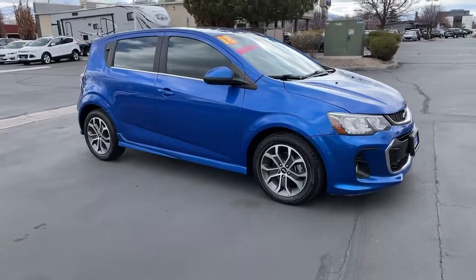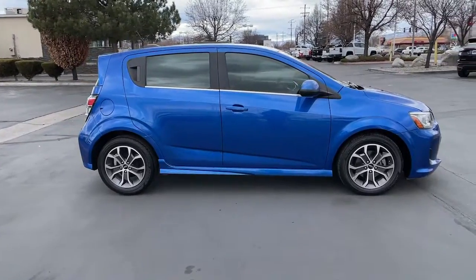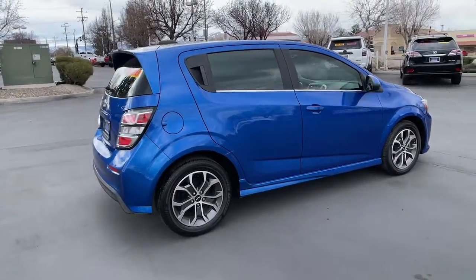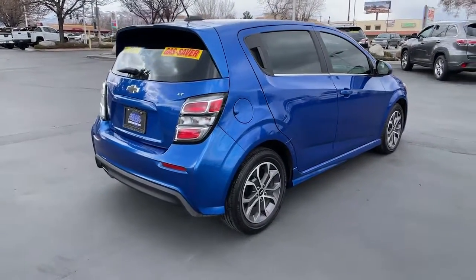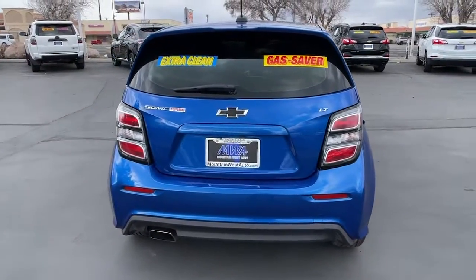Enjoy the view of this 2018 Chevrolet Sonic. With less than 70,000 miles on the odometer, this vehicle provides excellent value. The Chevrolet Sonic — the efficient two-door compact with a surprisingly spacious interior, flexible cargo capacity, and advanced safety features.